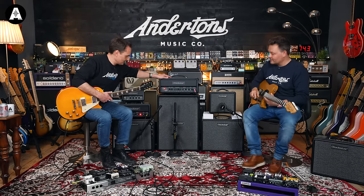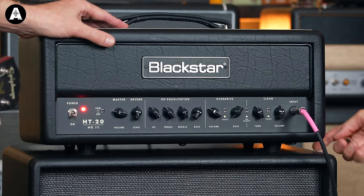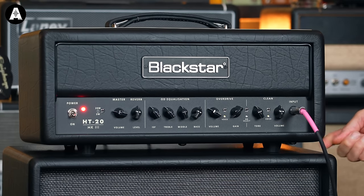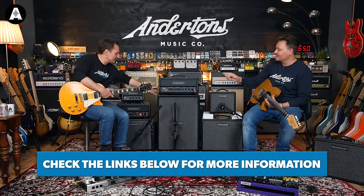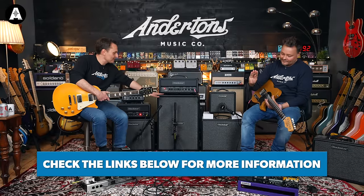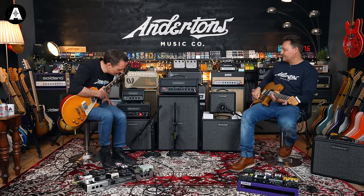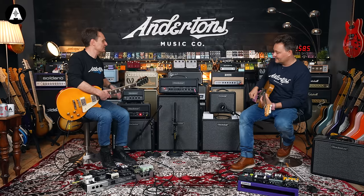No pedals on. Can I just point out, I've always loved the design of these — this bit here is raised up a little bit. It's very clever. The front feet are slightly taller than the back feet, which just angles the head up. Very clever. I don't think the combos do that as well, I think it's just for the heads.